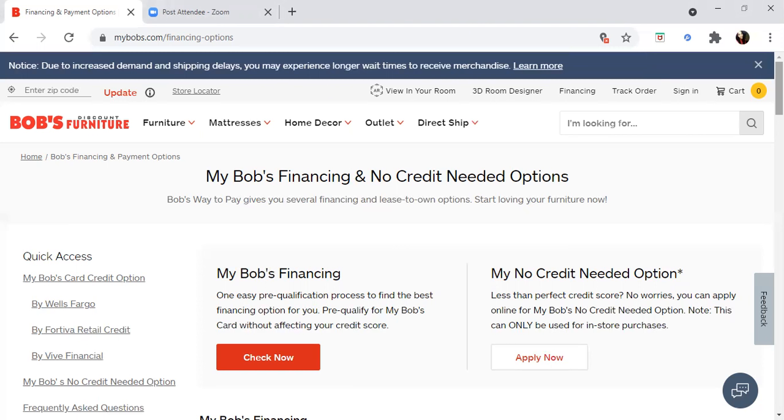Pre-qualification is very important because it keeps you from getting a hard inquiry pull on your credit. The more hard inquiries you have, no matter what your credit score is, it can get you denied for credit. I had a client with a 740 credit score and 11 hard inquiries who could not get approved because he had too many hard inquiries. This line of credit allows you to pre-qualify without getting a hard inquiry pull.